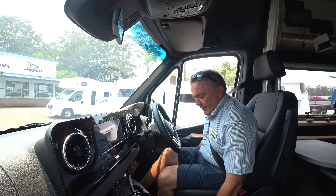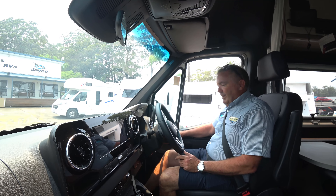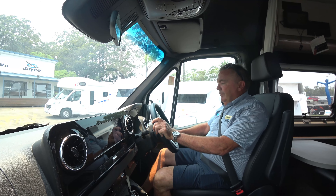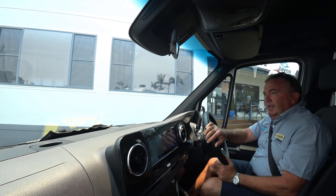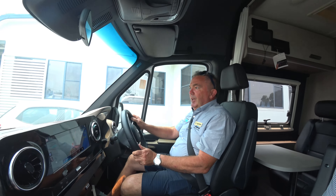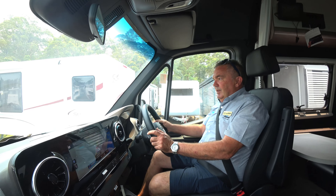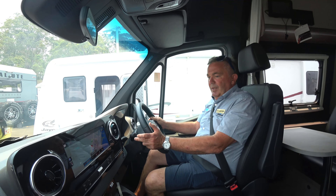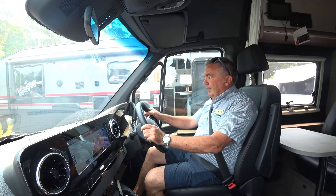The beauty of the Mercedes is it's a seven-speed true automatic — not an automated manual, which some of our purchasers don't like — and it's rear-wheel drive. The Optimum 22 is leading edge both as a motorhome and as a vehicle. We have a multi-function steering wheel, a paddle shift, and a gear shift so we can manually override the automatic transmission at any time if we need to accelerate or decelerate.